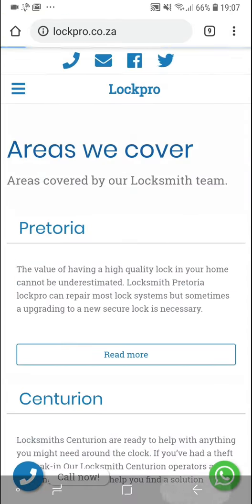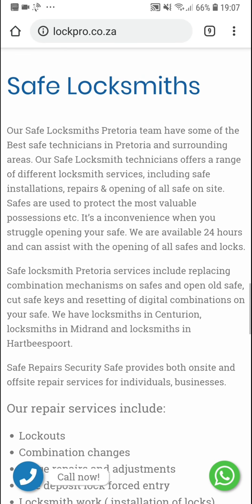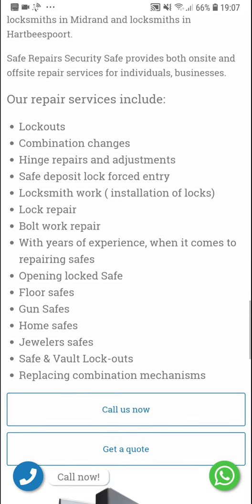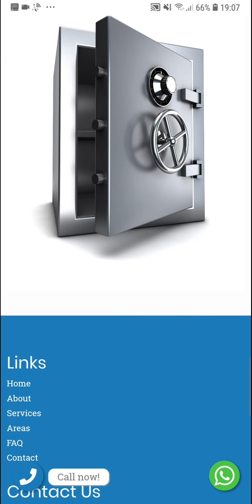Back on the home page there's a section specifically about safes — the different repair services they provide for safes — and you can call them or get a quote on that as well.